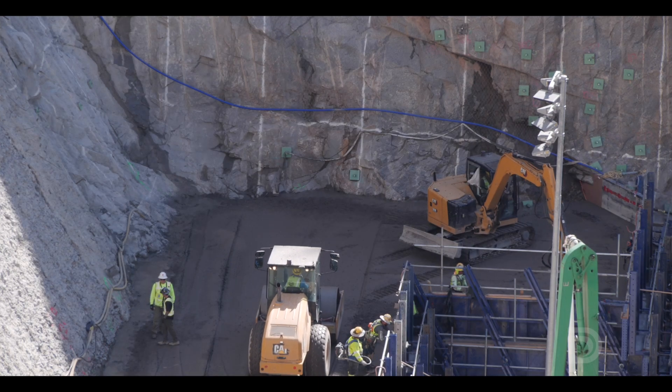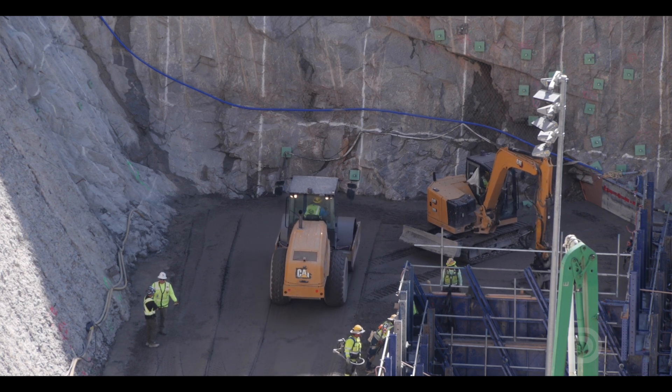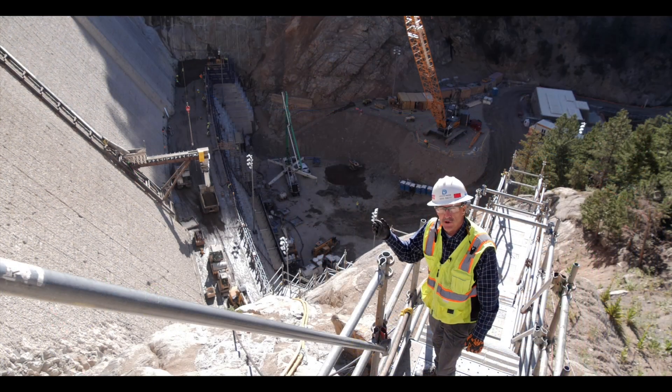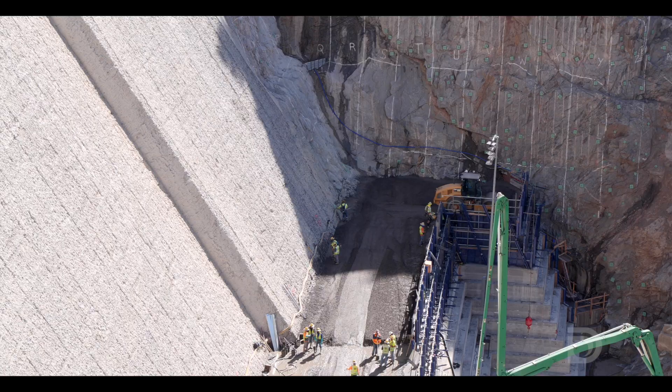After the roller compacted concrete is spread out, the rollers come behind — a static roll first and then a vibratory roll — until that layer is compacted. The major benefit of the roller compacted concrete process is the speed. It is delivered dry, dumped out just like road base, firm enough to drive on, allowing rapid construction.